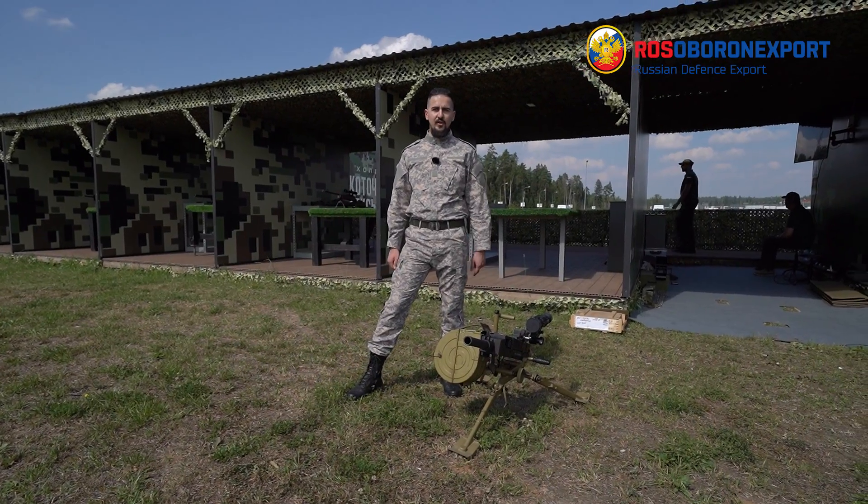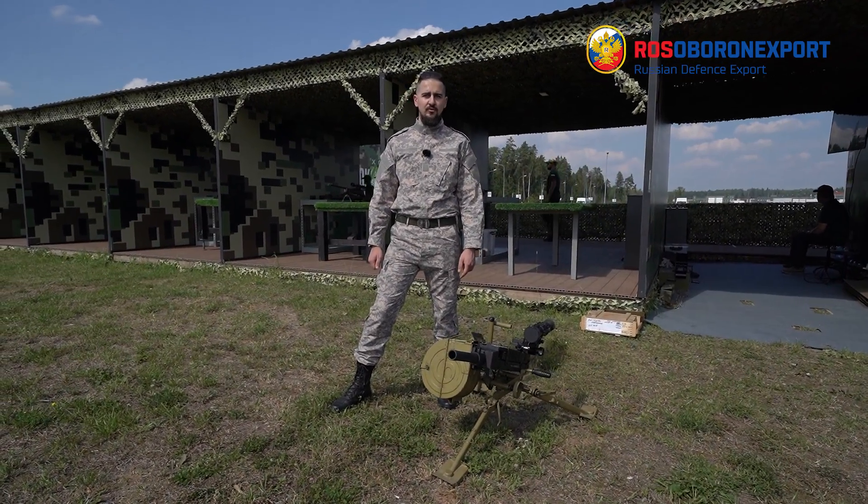Dear ladies and gentlemen, we welcome you from a high precision weapons range and today we are going to demonstrate the AGS-30, which is a 30 millimeter automatic grenade launcher.